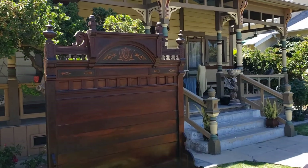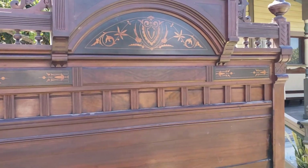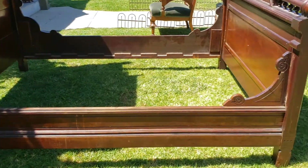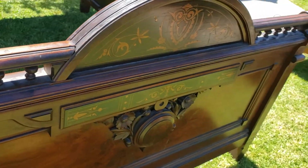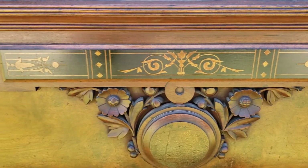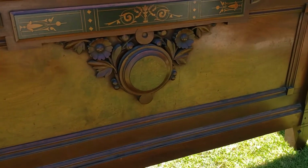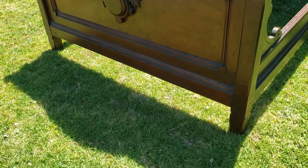I haven't even wiped it down or cleaned it up yet. Look at this inlay — just amazing. The exceptional detail is just out of control. There are the side rails; see how high they go. You can just see the wonderful detail, and the carved sunflowers — just an exceptional bed.